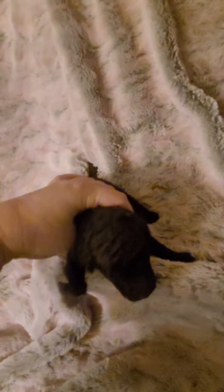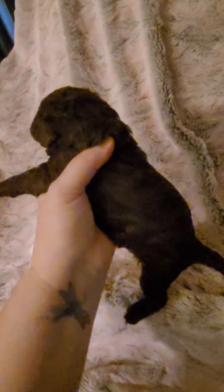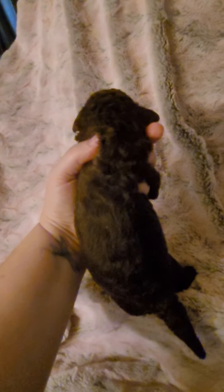This is the other brown girl. She's got a bit tighter curls. She is all brown. She wants to go back. There she is — brown girl. Her curls are a bit tighter.